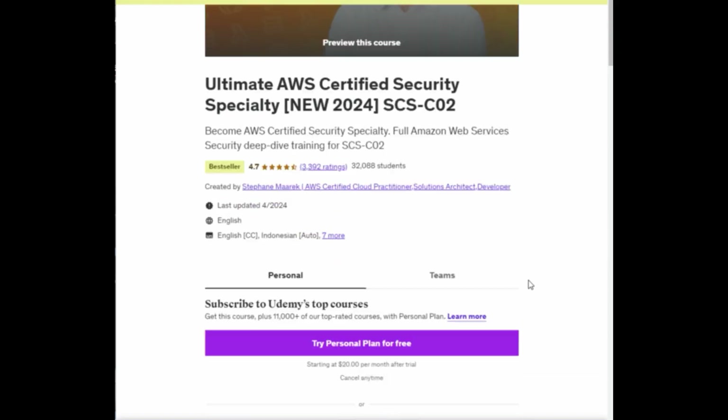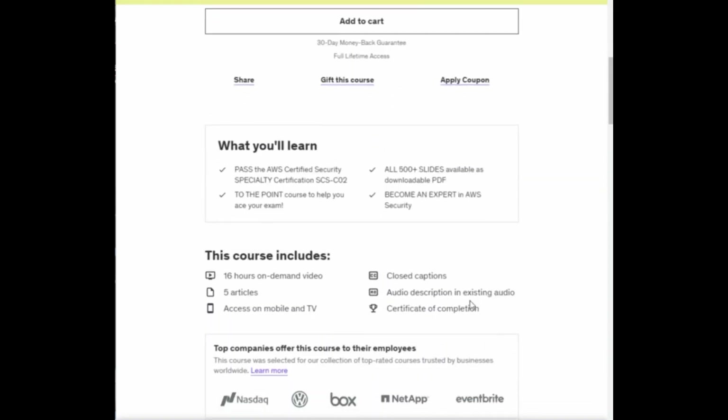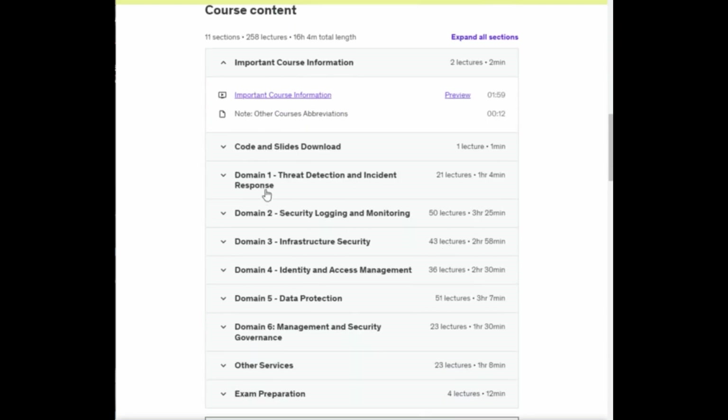Now let's talk about some preparation resources. For starters, the Ultimate AWS Certified Security Specialty course created by Stephane Maarek is one of the highest-rated courses out there for this exam. The guy is a legend — I've used his course material for almost every AWS certification I have. Stephane is very good at breaking down complex concepts while being concise in his delivery. His course is about 16 hours of on-demand video recordings, and he also includes hands-on labs. Just know that it will cost you a little money to use some of the services in scope for this exam.